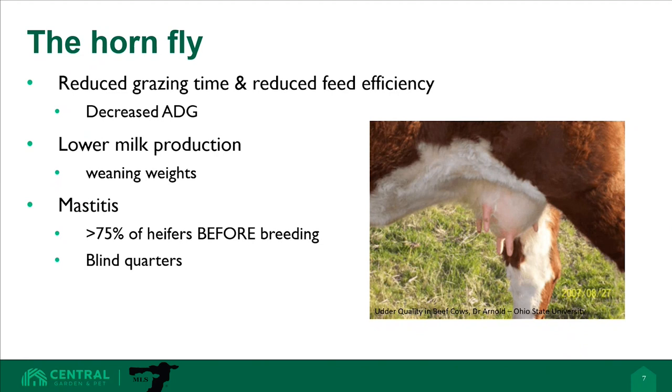Mastitis in lactating cattle can be hard to spot and treat, but what about before that heifer has even been put into production? Mastitis research by Dr. Steven Nickerson showed that herds could have over 75% of their heifers contracting mastitis before breeding. Like the picture to the right, untreated mastitis can be damaging enough that females will never regain the functionality of those affected quarters.